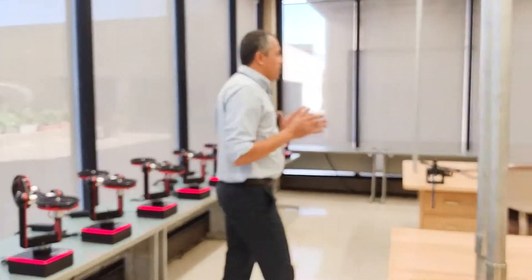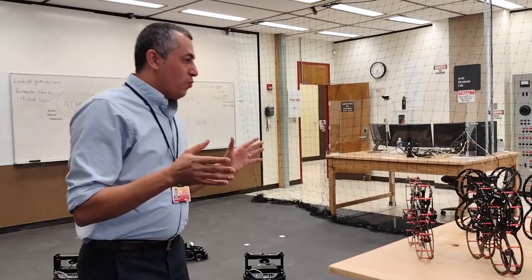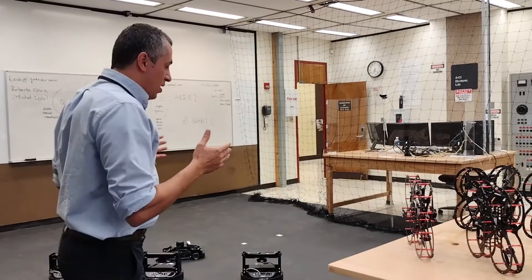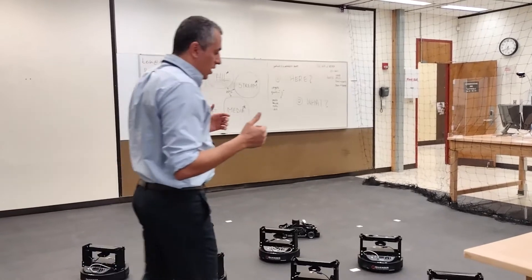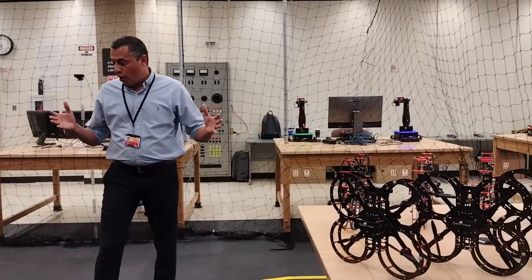Then we can move on to the next level. We have the unmanned ground and unmanned aerial vehicles, so we can actually have the homogeneous as well as heterogeneous applications of the control and the electronics. We can apply so many advanced control levels on these equipment.